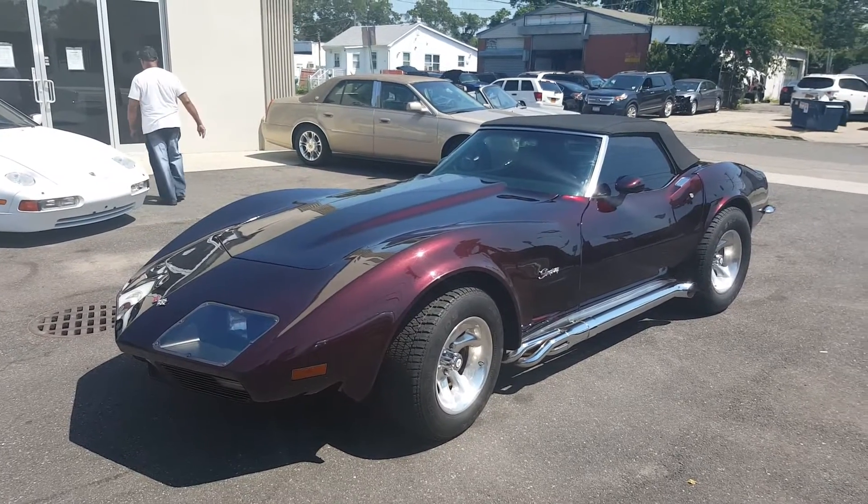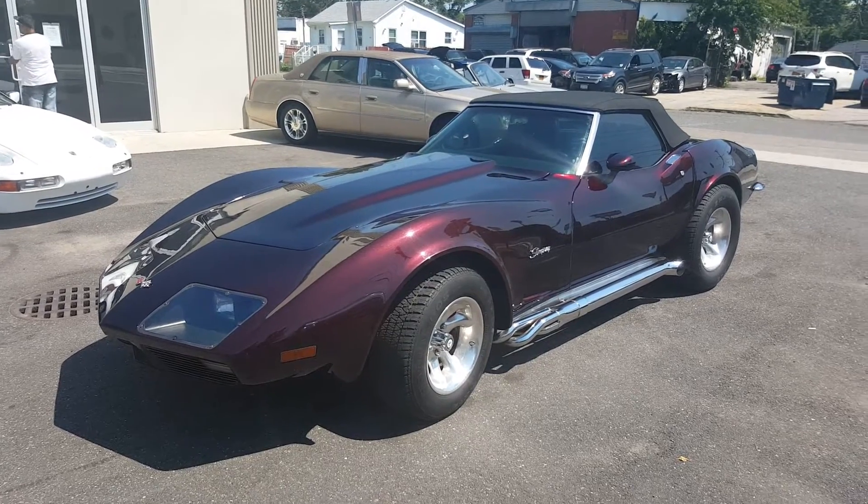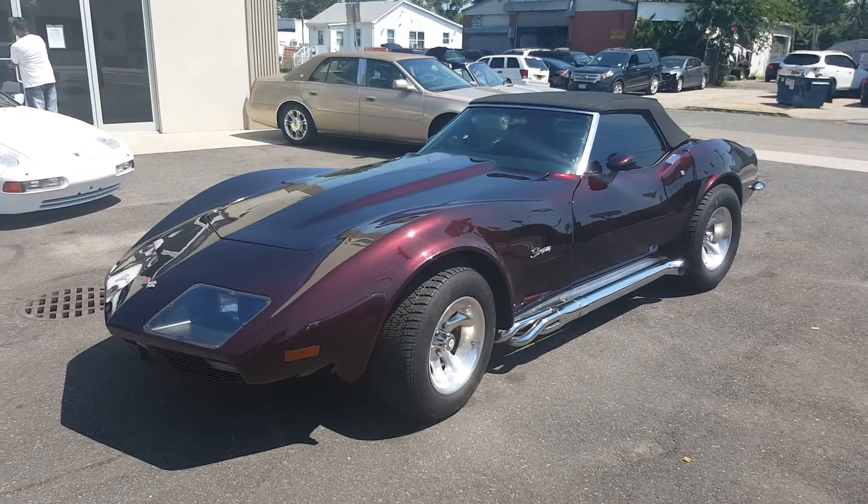Doing great. The car is a fantastic car. What a pretty car — Black Cherry Pearl Metallic, right? That's right. Really cool. So tell us a little bit about it.